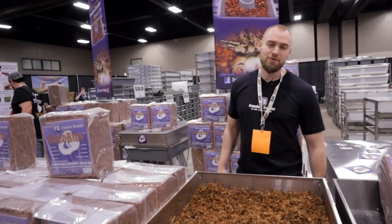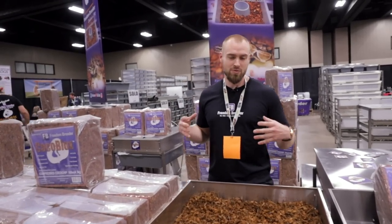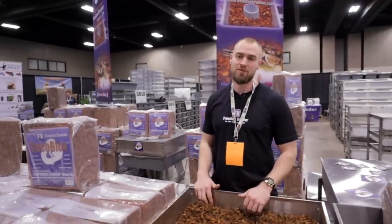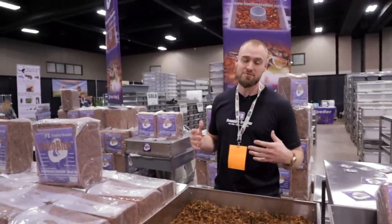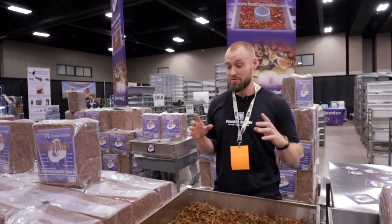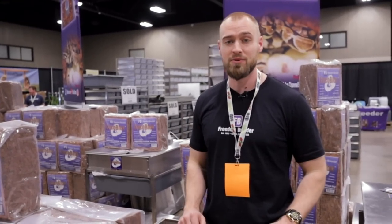Alright, what's up YouTube? This is Jesse here at Freedom Breeder, and today I'm going to show you what we see here at the Arlington show, the NARBC reptile show. It's awesome — about to see a bunch of awesome snakes here. I'm going to show you guys what I see, and I have a few people in mind that I really want to go check out some of the snakes they have at their booth.